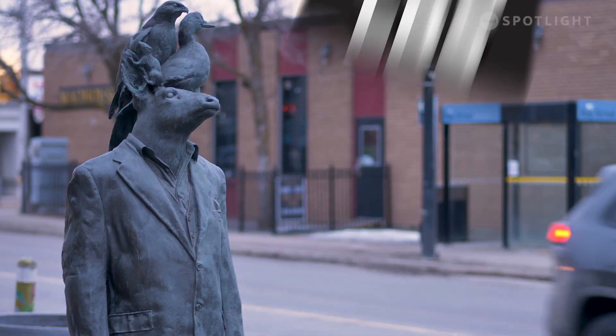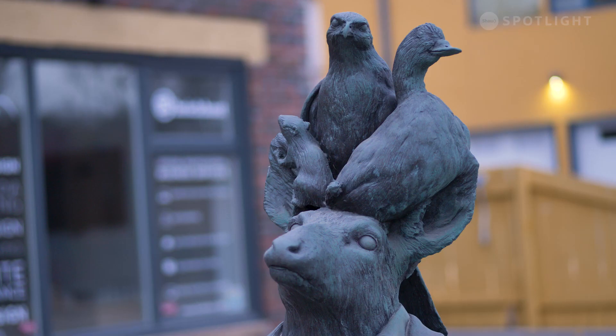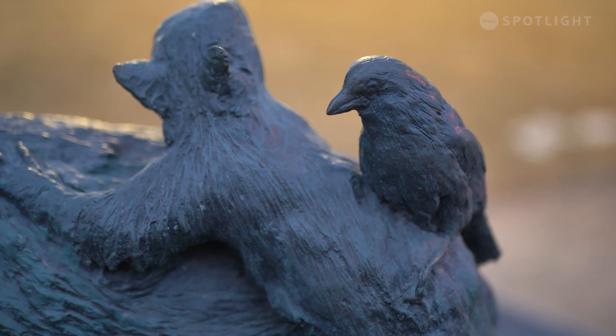Made of bronze and weighing 300 pounds each, they depict species of animals native to the area, including deer, black bears, squirrels, birds, and more.